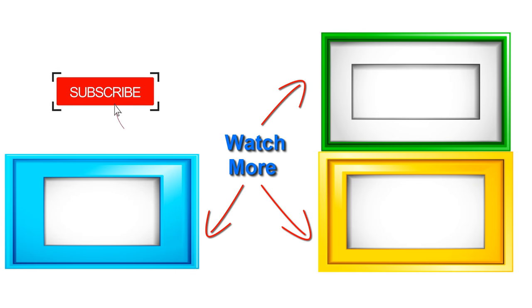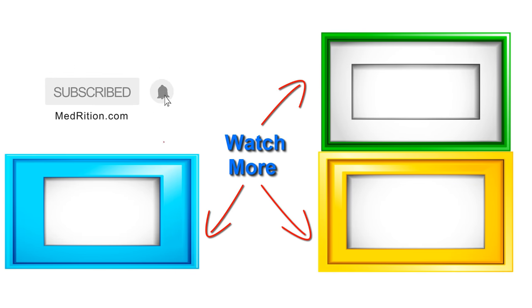Thanks for watching. Please don't forget to check out our carefully picked out list of best remedies for white coated tongue down in the description.